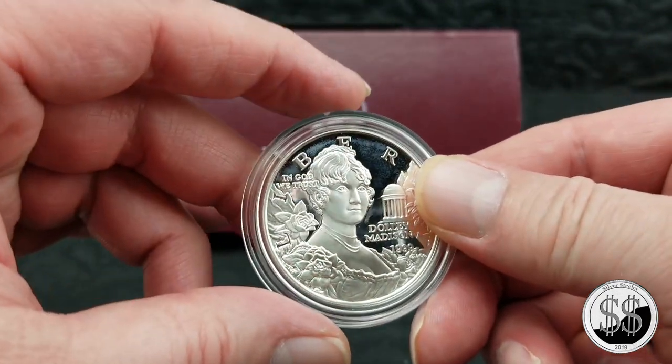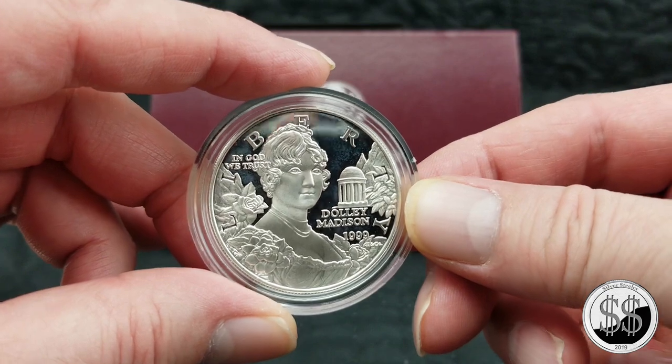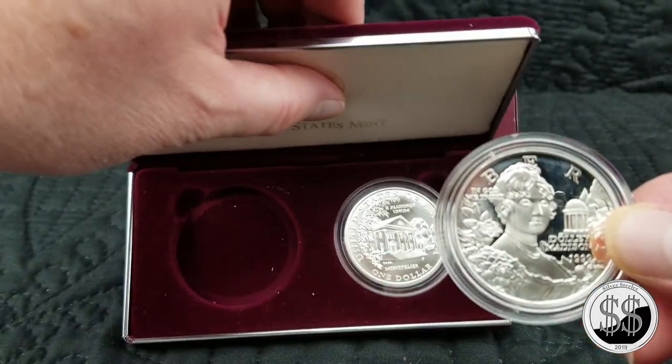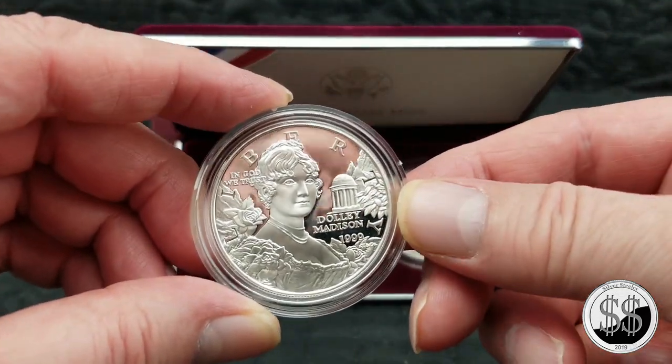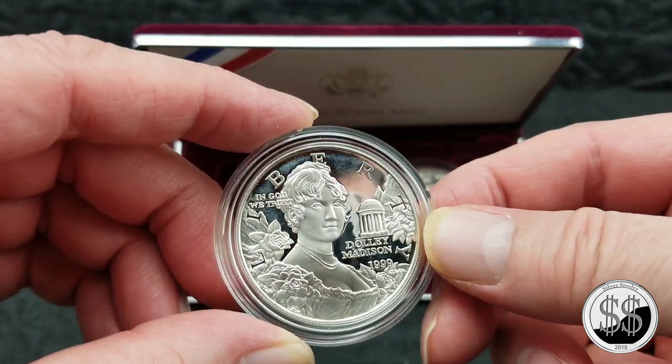We got this for thirty-five dollars — not bad. I don't even know if I'm gonna bring out the BU; it's the same thing, just not as pretty. The proof version definitely is the winner.